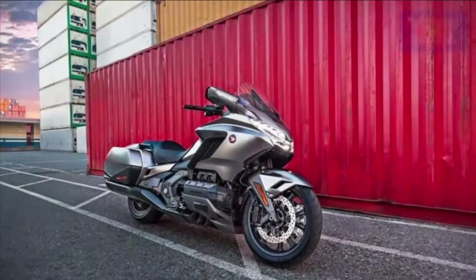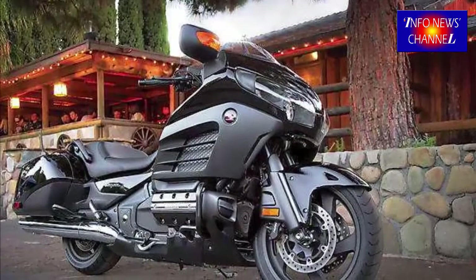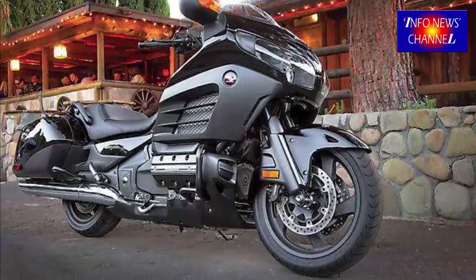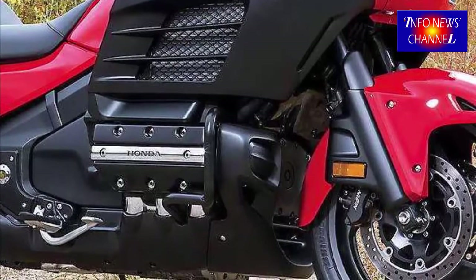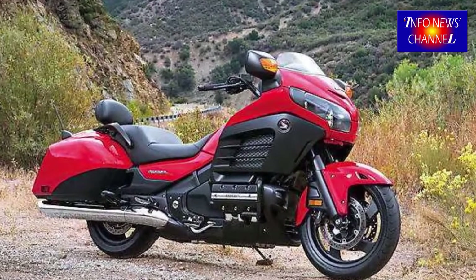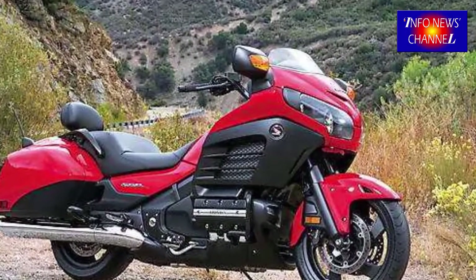The 2018-2019 Honda Goldwing is one of the most well-known bikes designed for long, comfortable travel. Even a travel bike can be provided with sports features. The first motorcycle in the series was called the GL-1000, which came out in 1975, and in 2000 came the favorite among enthusiasts: the Goldwing GL-1800.